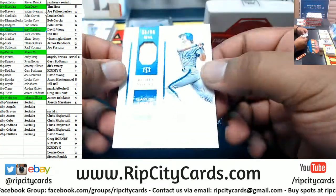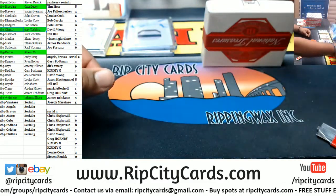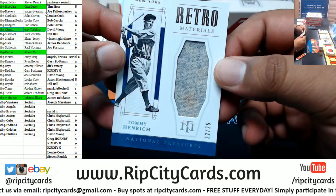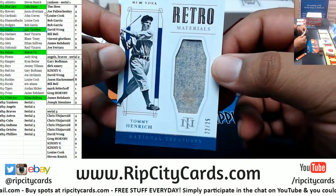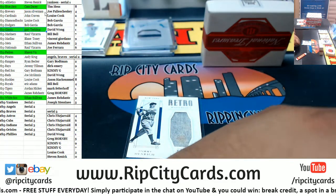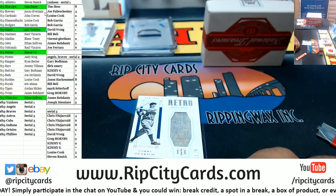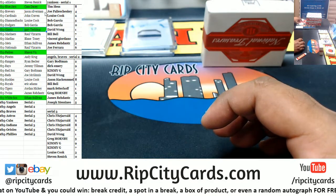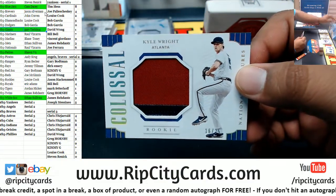We have Robin Yount to 1099 Brewers relic. To 25 Tommy Henrich — that'll be Yankees, so it goes to the two spot. Two spot Yankees would be Louise — there you go, Louise.